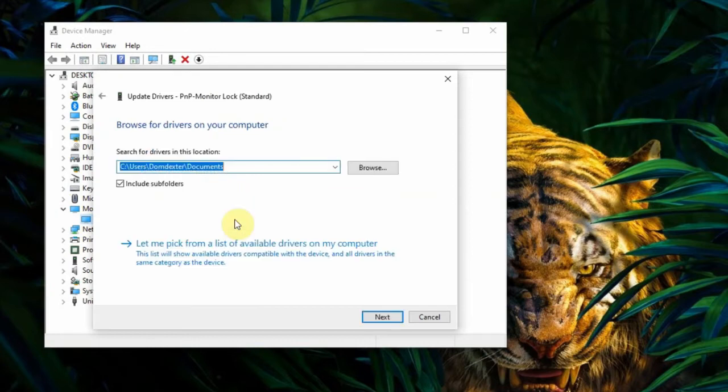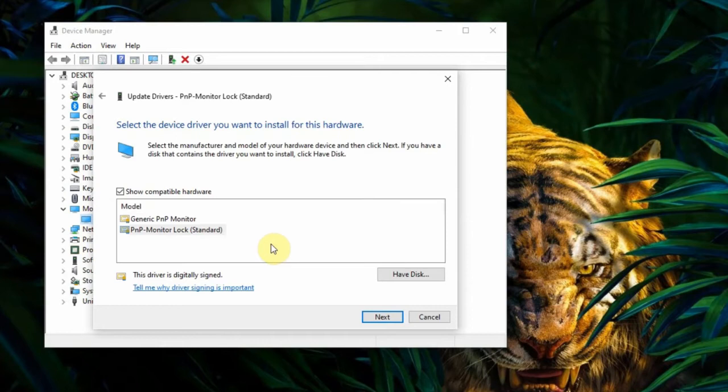Choose Browse My Computer for Drivers. Select the bottom option. It is currently set to PNP Monitor Lock, but change it to Generic PNP Monitor.